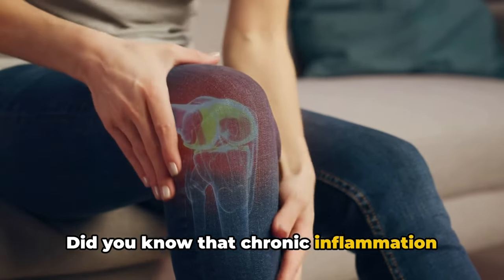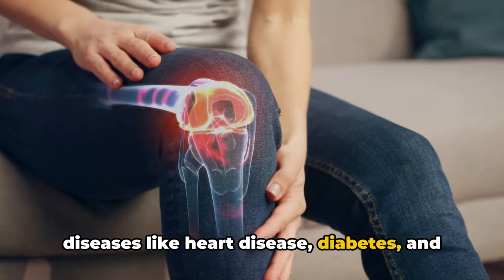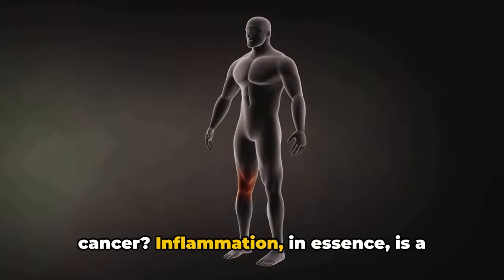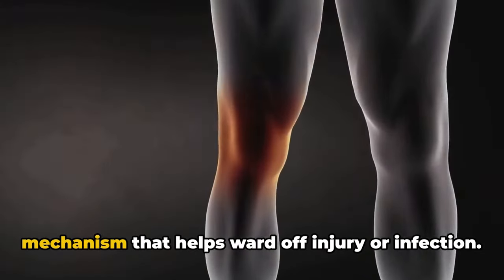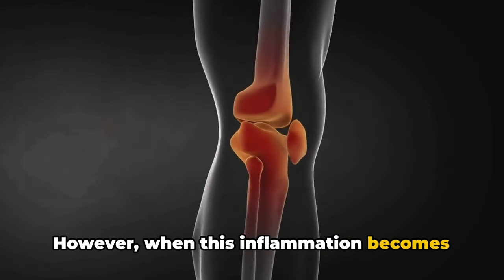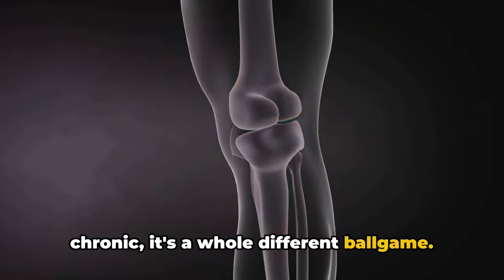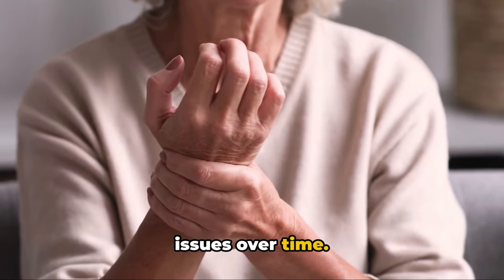Did you know that chronic inflammation can be a silent killer, leading to diseases like heart disease, diabetes, and cancer? Inflammation is a natural response of the body, a protective mechanism that helps ward off injury or infection. However, when this inflammation becomes chronic, it's a whole different ballgame. It's like having a fire that's constantly burning within, leading to serious health issues over time.